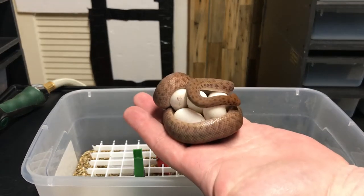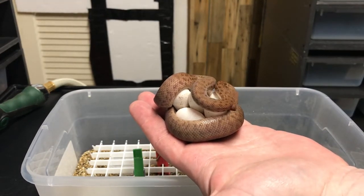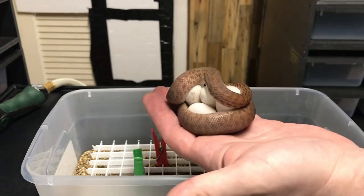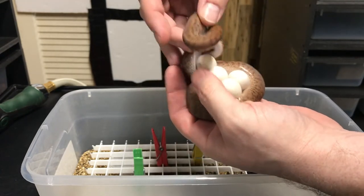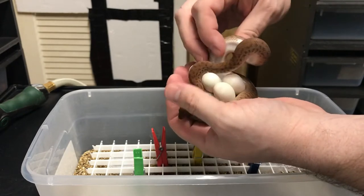Here's our girl. So cute and tiny — it's always amazing every time I see them on a clutch of eggs, how tiny they are when they reproduce. Let's get her off of here and see what we can do. Let's unwrap her. Wow, this is a good clutch.